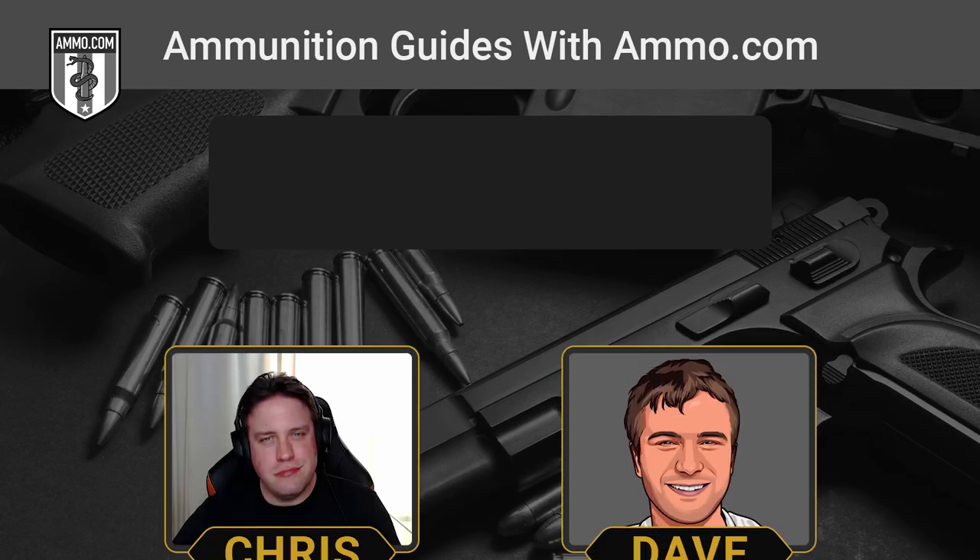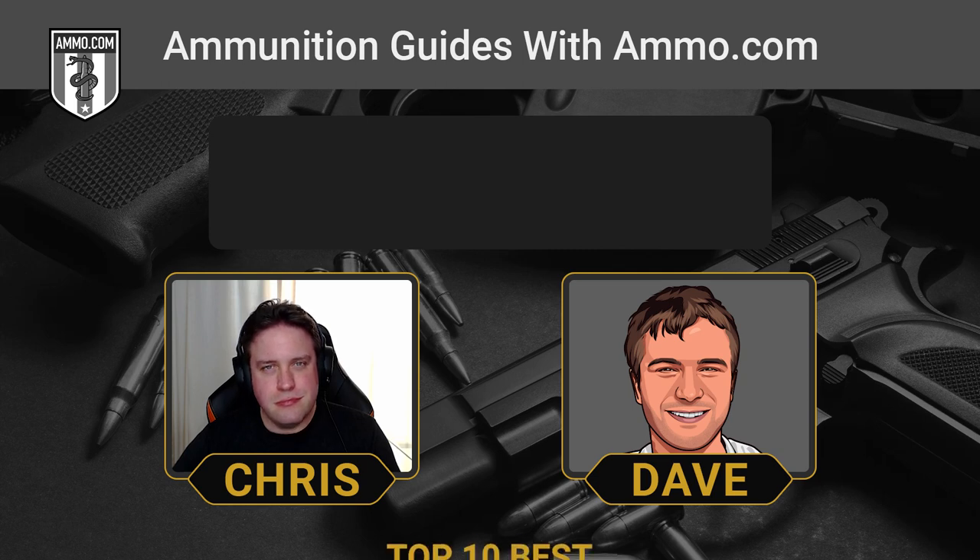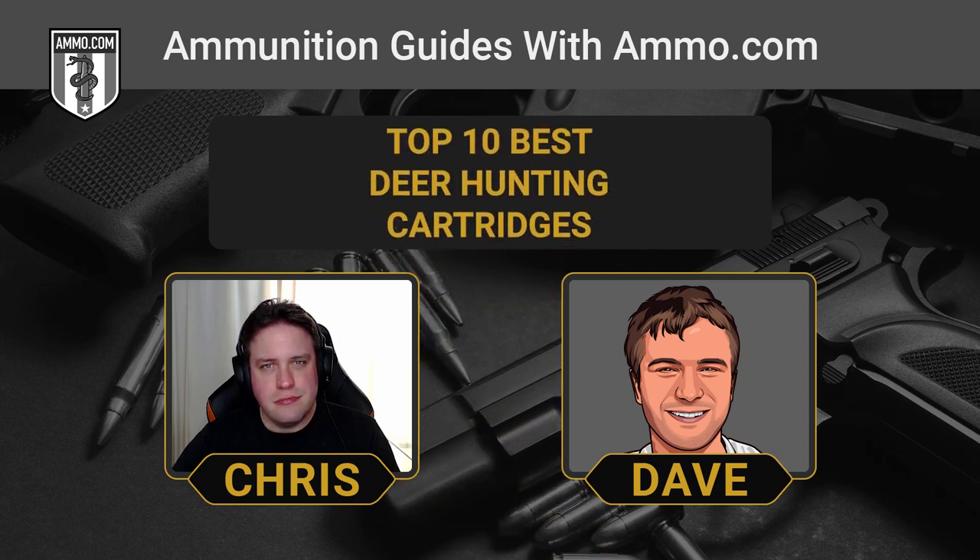Hello friends and lovers, this is Dave Trillo and you're listening to the Ammunition Guide podcast brought to you by ammo.com. Are you sick of paying retail prices for venison? Did you know that there's free venison available inside nearby whitetail deer? All you need is a rifle and the ability to shoot that deer and all the venison you need will be yours.